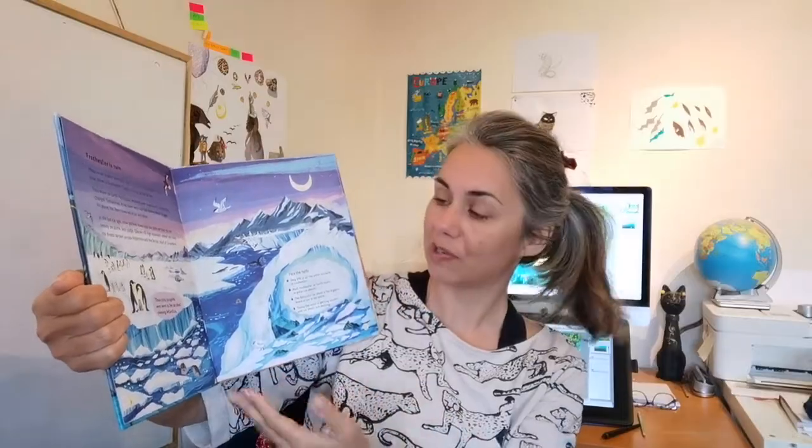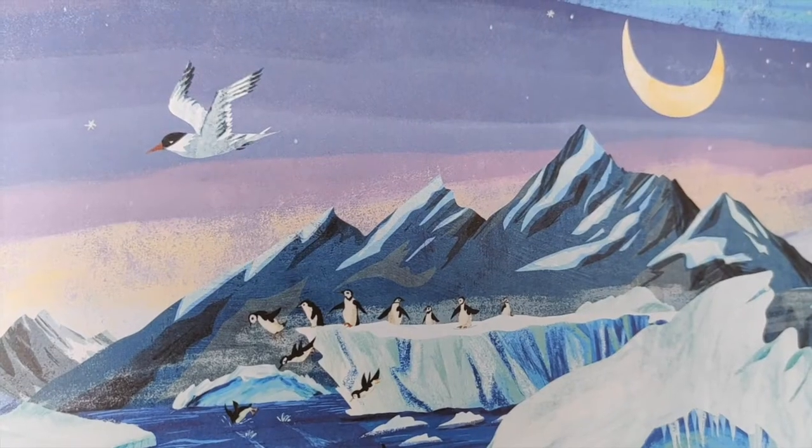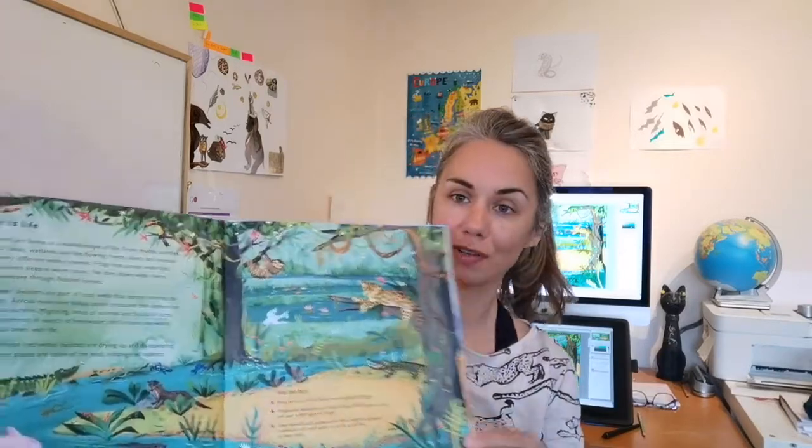I got to research what types of wildlife live there and how the landscape looks, and it's a lot of fun to learn about all these facts. I'm going to share my favorite spread, which is this one here — WATER IS LIFE.